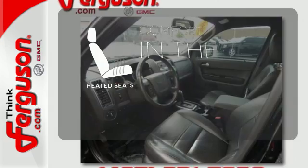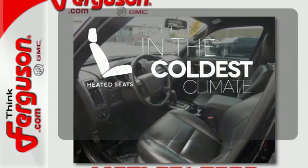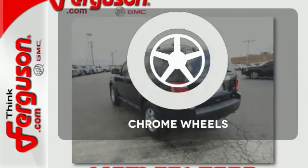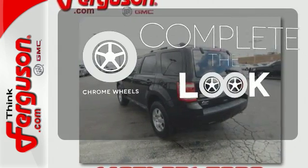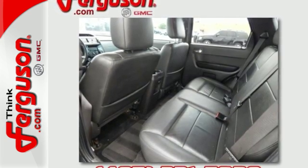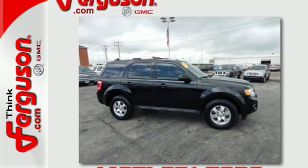The heated seats keep you comfortable no matter how cold it is. It comes with a navigation system to easily guide you to your destination. Head to toe, your look is complete with chrome wheels. True to its name, the Ford Escape gives you an escape from the ordinary with its extraordinary style, safety, and comfort.